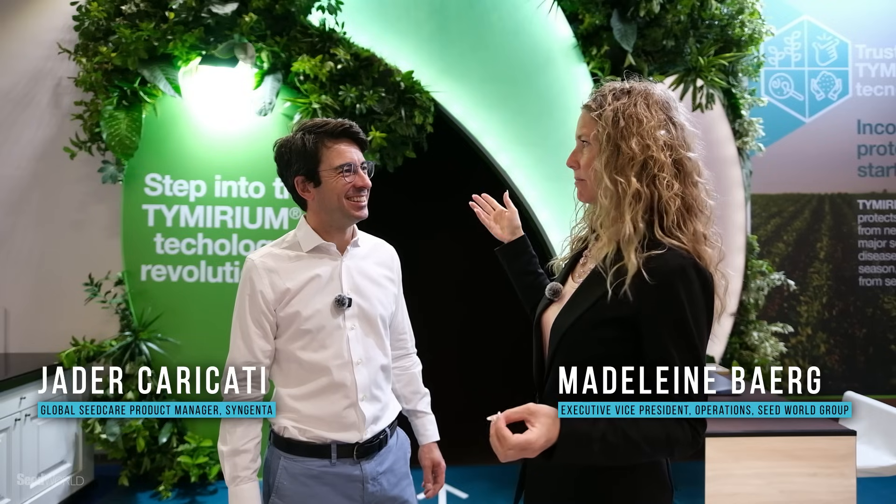So we're here in front of the Timerium technology booth, which there's been a lot of talk about. Tell me about Timerium technology. Timerium is our baby, which is getting to life now after 40 years, more or less, of research and development. It's our new seed treatment fungicide and nematicide to protect against threats like nematodes and diseases in crops around the world. We're super proud and happy to bring this to ISF to showcase to our customers.